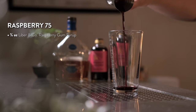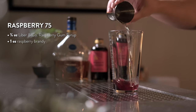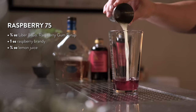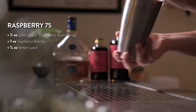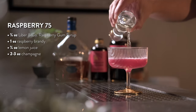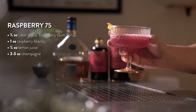To make this cocktail, add three-quarters of an ounce of raspberry gum syrup to your shaker tin. Next, add an ounce of raspberry brandy, though you could sub in gin or another brandy. Finally, add three-quarters of an ounce of fresh lemon juice and add ice to your shaker tin. Shake hard for five seconds and strain into a chilled coupe. Top with two to three ounces of dry champagne and garnish with a lemon twist. Cheers to a modern classic, the Raspberry 75.